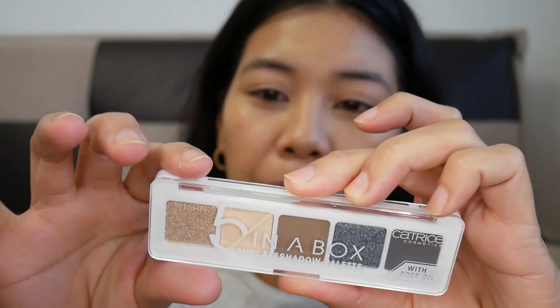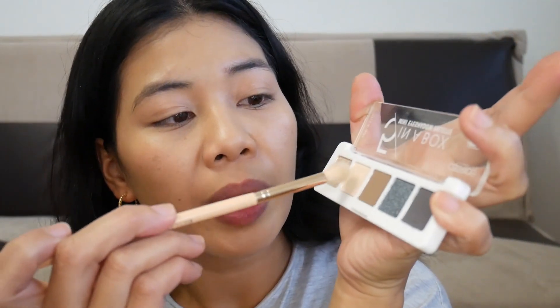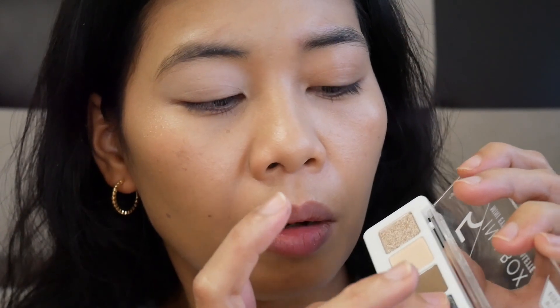Let's proceed with this Catrice In a Box mini eyeshadow palette. There's no name on the back — it has rose oil. The shades include shimmer, blue, brown, beige, and some kind of pink. I think these are very wearable shades. I'll use this color as my transition shade. I didn't put any primer but let's try — oh, it's a little bit powdery.